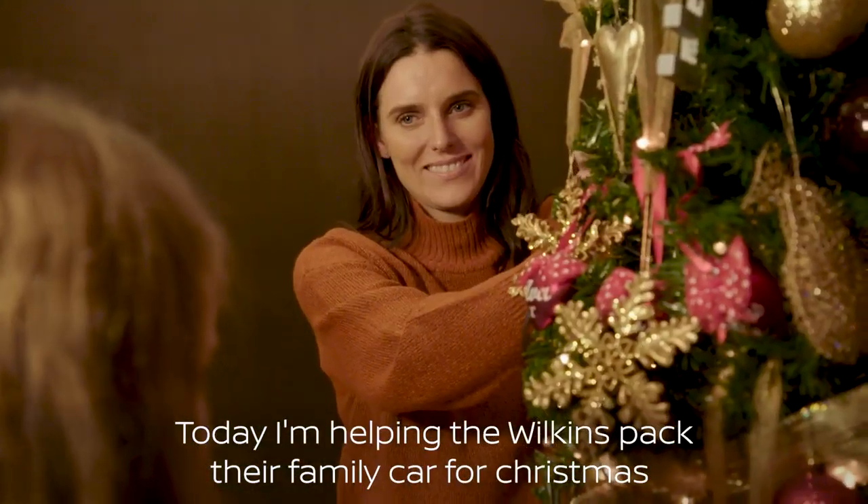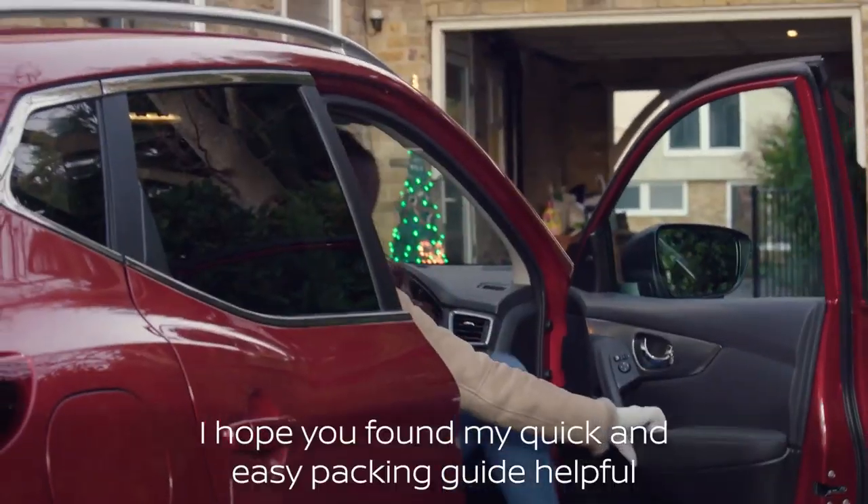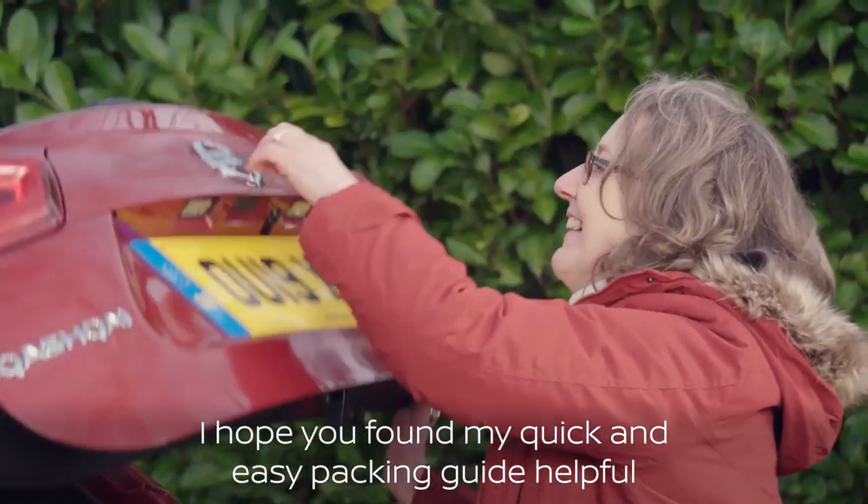Today I'm helping the Wilkins pack their family car for Christmas. What I really love about the Nissan Qashqai is that it really caters for families' needs.